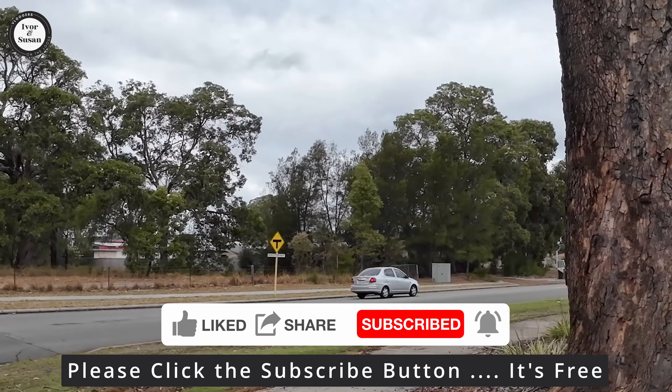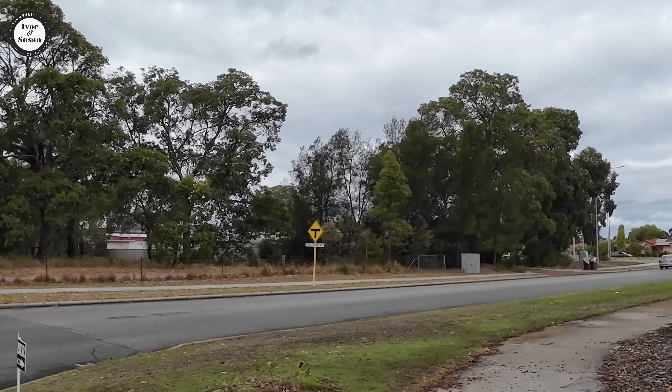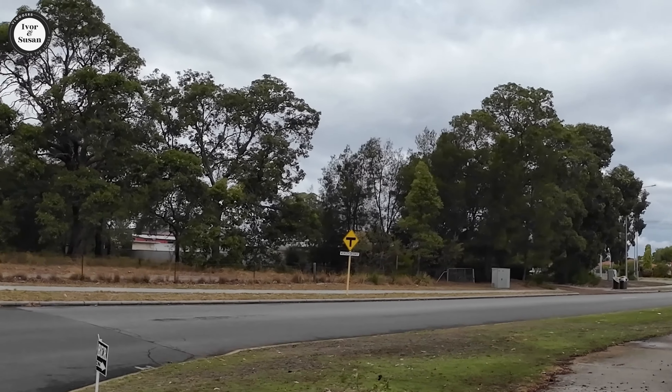That there is the police station — you can see the back of it in front of all that bush — and a big fire station right next to that.